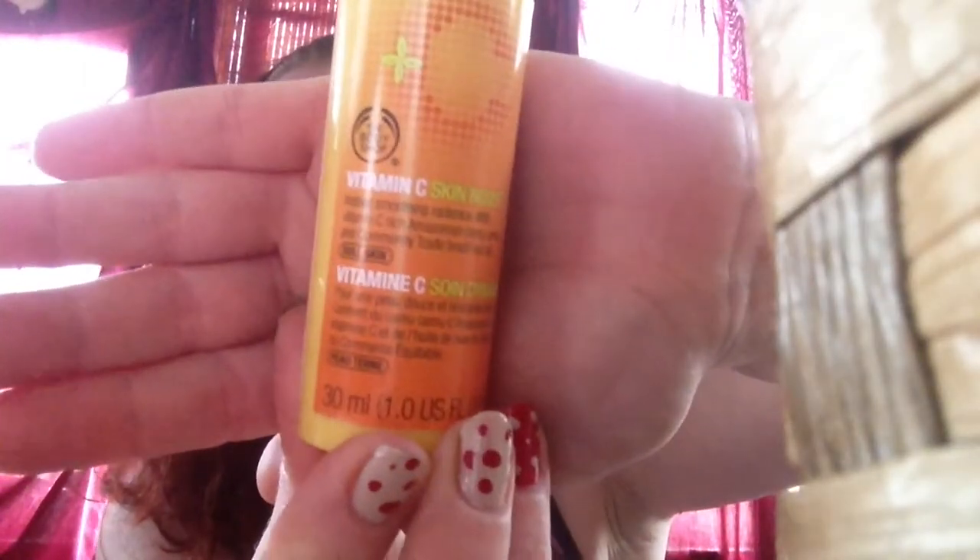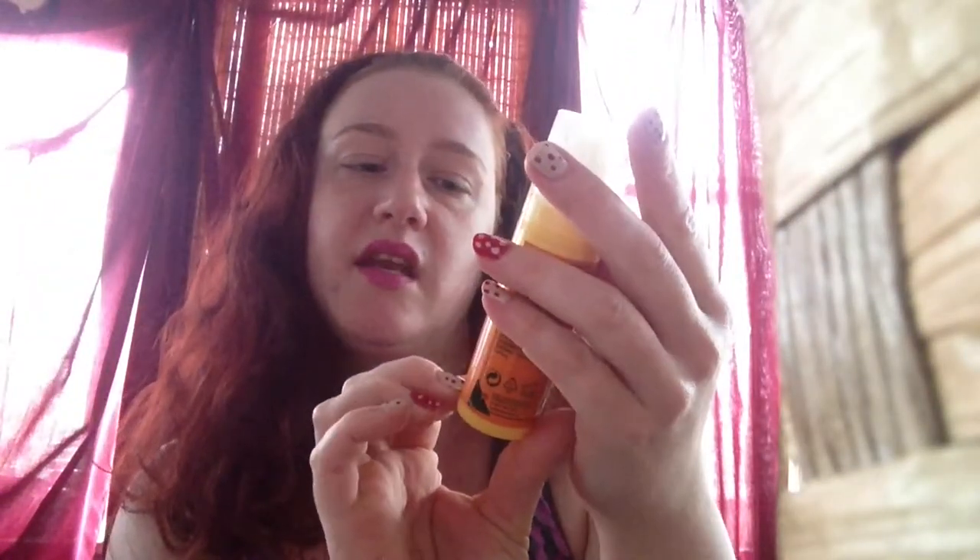The last thing — I love this for what I use it for. I didn't initially buy it as a primer, but that's what I use it for now. It's the Vitamin C Skin Boost, for dull skin. It provides instant smoothing radiance with vitamin C, Amazonian camu camu, and community trade Brazil nut oil. The packaging says to apply in an upward circular motion after moisturizing for an instantly smooth and healthy-looking glow — perfect base for makeup application, which is exactly what it is.